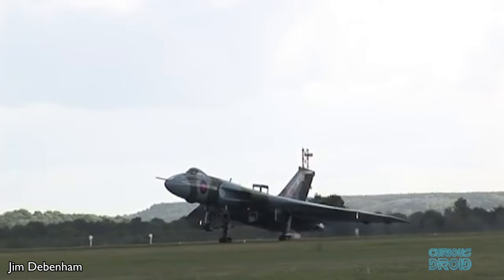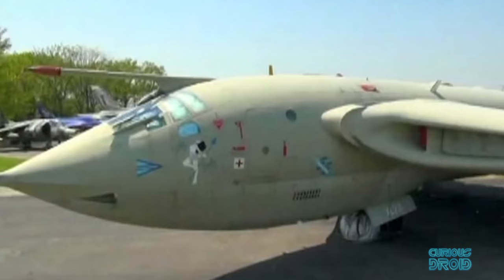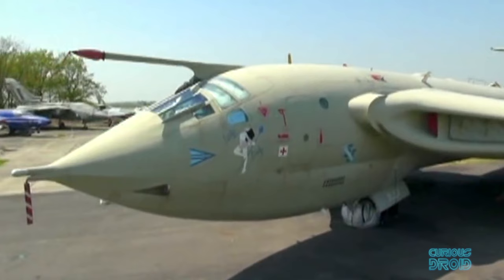However it is still able to accelerate on the runway at its Doncaster Sheffield Airport base. The Handley Page Victor was the one which lasted the longest, with the final converted tankers being retired in 1993.